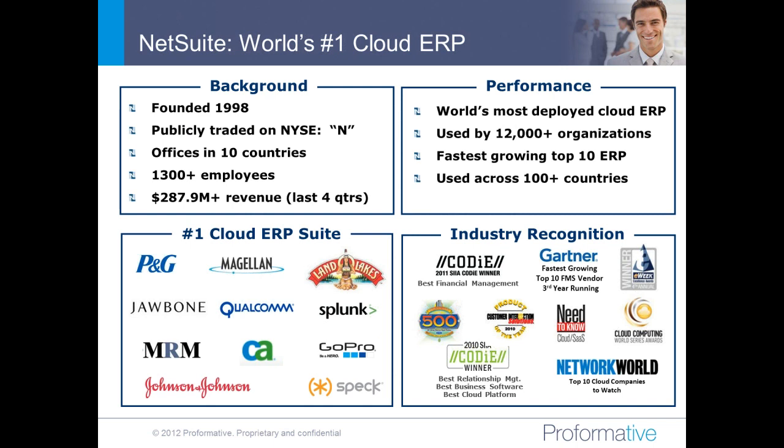A little background on NetSuite: the company was founded in 1998 by Larry Ellison, who you may know from Oracle, as well as another key engineering executive from Oracle. It's publicly traded on the New York Stock Exchange. We now operate in 10 countries with 1,300 employees around the world, and we're approaching $300 million in total revenue for 2012. NetSuite is the world's most deployed cloud ERP system, with over 12,000-plus organizations using it, and we have customers in over 100 countries.